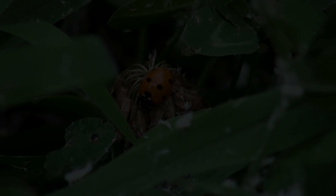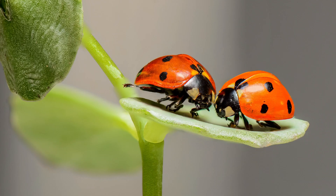Ladybug is the name widely used for these beautiful insects in North America. In the United Kingdom, it is called ladybird. Though called ladybugs, they are not true bugs — they are beetles.